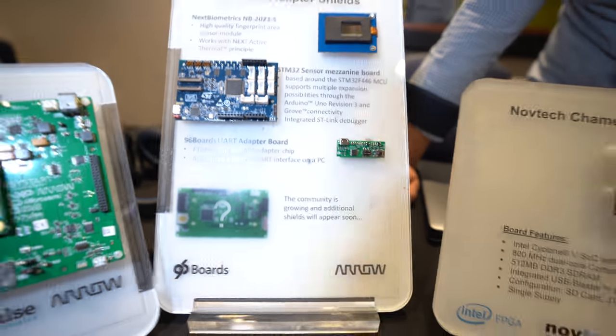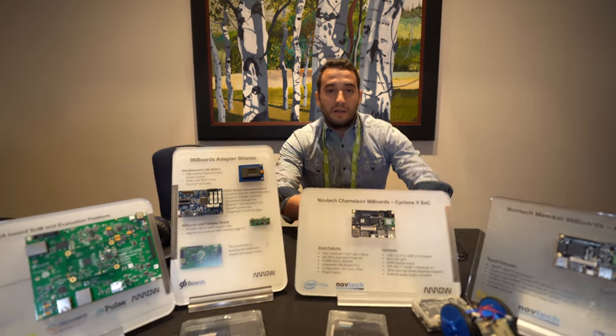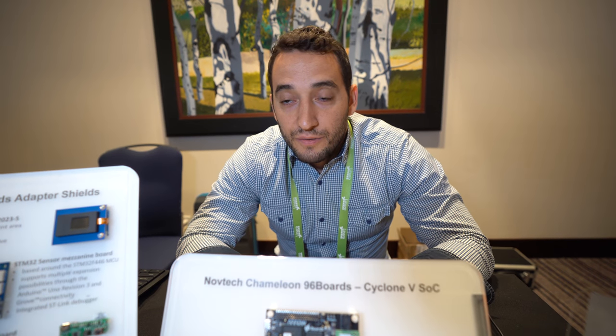The community is growing. We don't want to announce these yet because they're in the design phase, but we have in the pipeline more than five mezzanines which are coming, and also a couple of baseboards.